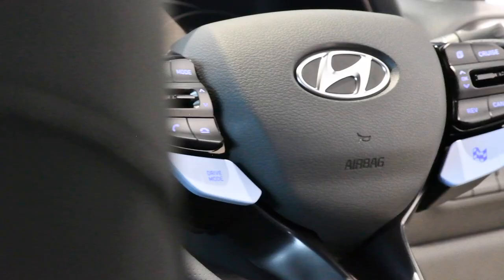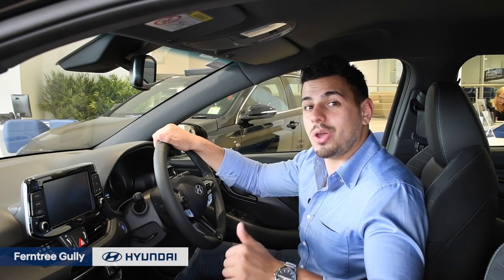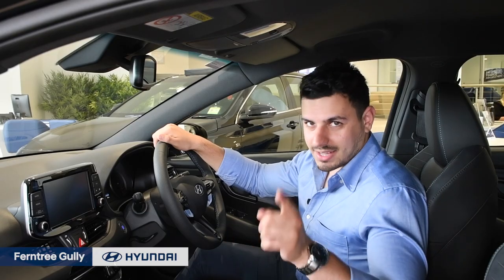If we look at the steering wheel, there are two buttons to note. One which says drive mode, which allows you to select between an eco, normal, and sports drive mode. And the other just has a flag — and that is N-mode.